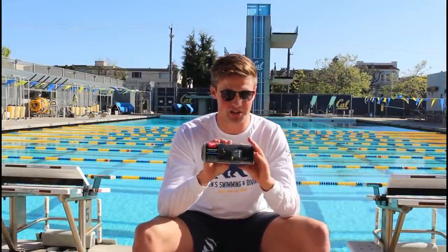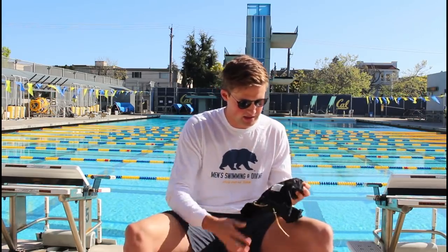Every year we get a bunch of new goggles. I've probably gotten 20 pairs of goggles here in my time at Cal — anytime you break them at practice, brand new. We also get a brand new tech suit every year. Since we're sponsored by Speedo, I have the Speedo Valor right here.